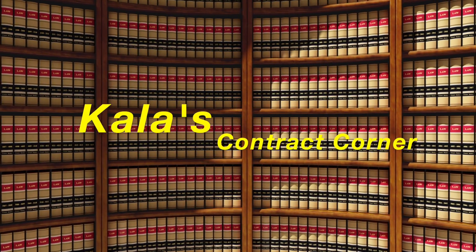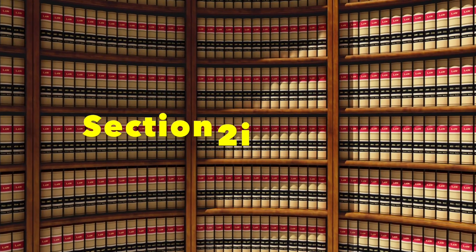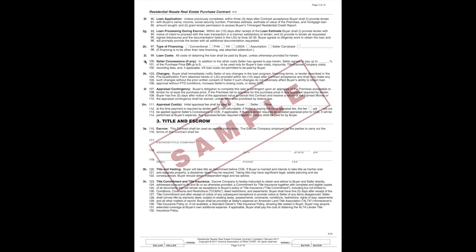At the same time someone is working hard, someone is getting smarter, and someone is winning. Section 2J of the purchase contract has to do with seller concessions.